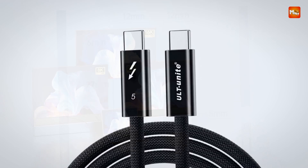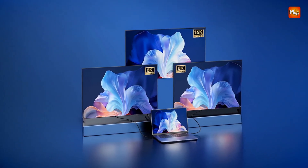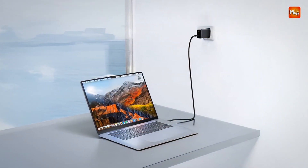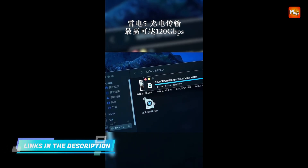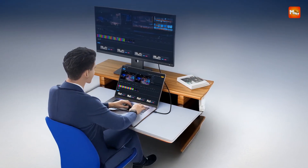The cable is designed to handle everything from high-performance computing to professional content creation, reducing wait times and boosting overall productivity. Supporting resolutions up to 16K at 30Hz and 8K at 60Hz, this cable is perfect for those who need ultra-clear, high-quality video for advanced displays, gaming setups, or professional visual workstations.